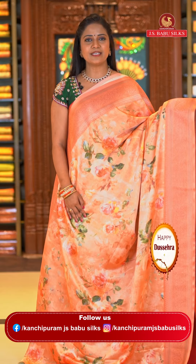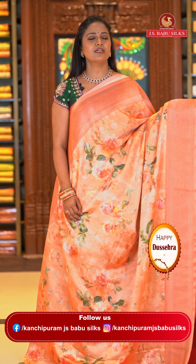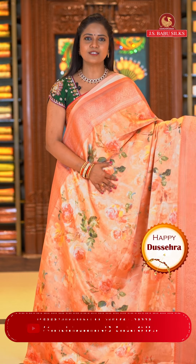Here we go with this peach color soft satin saree. Very good quality soft satin. Quality-wise, J.S. Babu Silks never compromises. Very good quality on this saree.